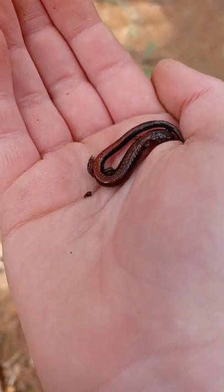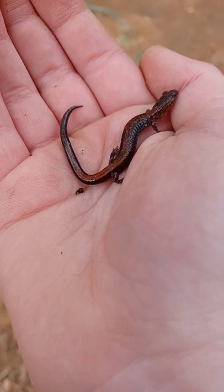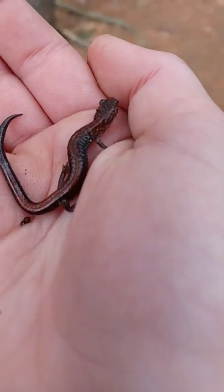I found one of these in my previous video, along with a big spotted salamander. Very good early spring catch.